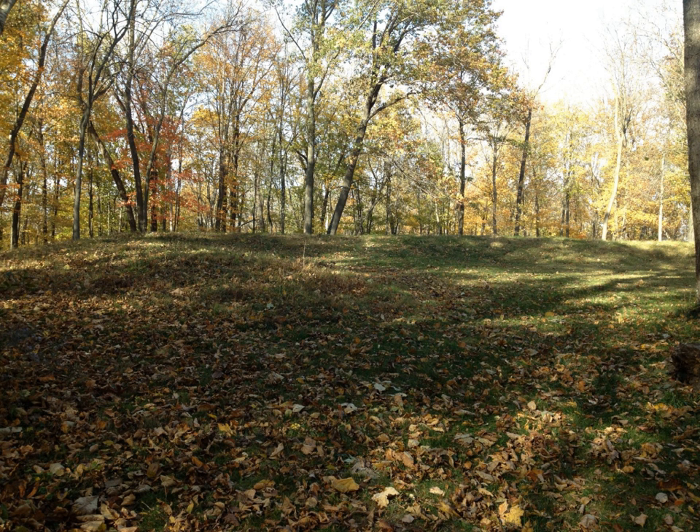The monument is located primarily in Allamakee County, Iowa, with a small part in Clayton County, Iowa, in the Midwestern United States. The park's visitor center is located in Harpers Ferry, Iowa, just north of Marquette.